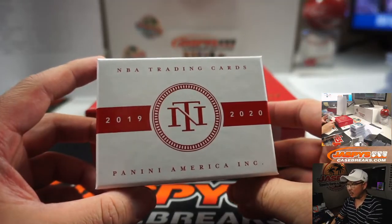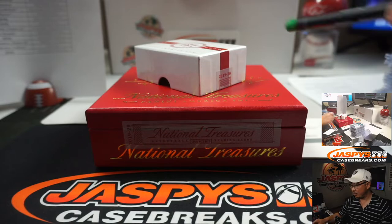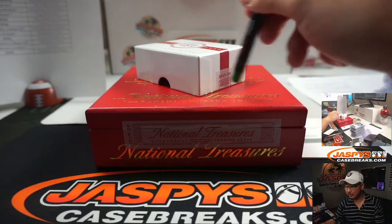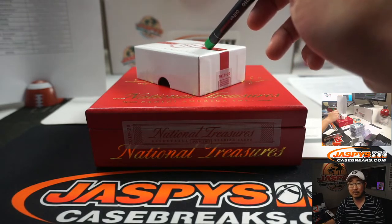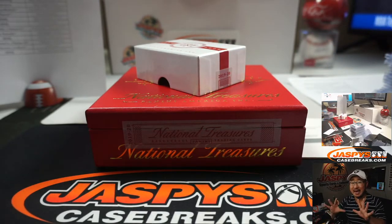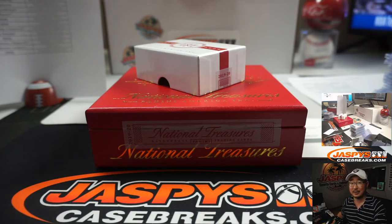Thanks for watching, thanks for breaking with us. We've got some more in the store — different ways to get in. We've got another full case pick your team number six. We need to do the team randoms, some mini breaks to get into the team randoms, and probably a random number block. We also have a full case tiered random team break — only 10 spots, very high risk but also a very high reward and a safer floor too. Go check that out on jazbeescasebreaks.com. I'm Joe, thanks for watching, thanks for breaking with us, and I'll see you next time. Bye.